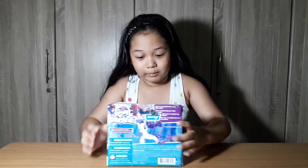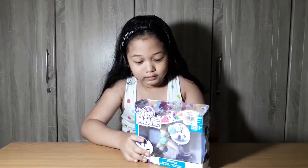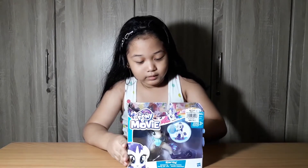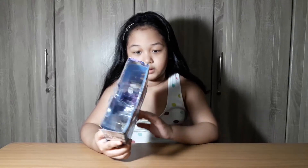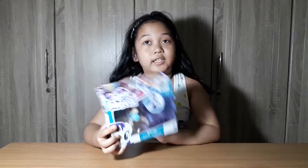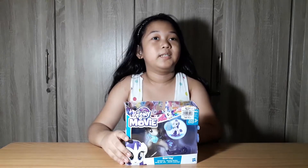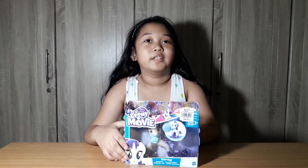What is the back of the box? She looks like not a pony because she is a sea pony. She looks like a mermaid rider.